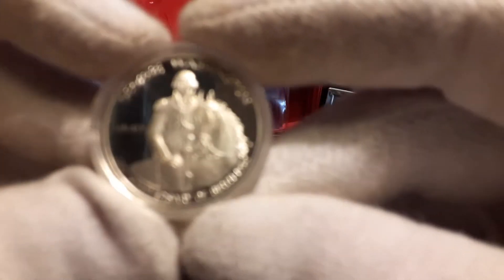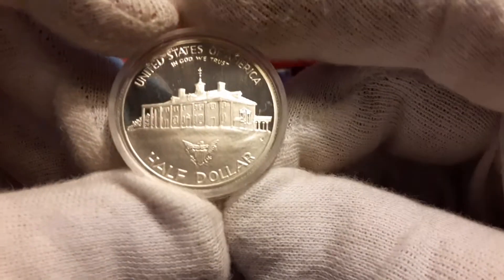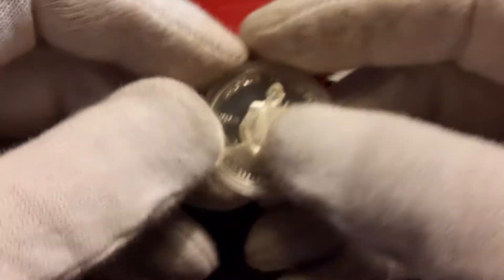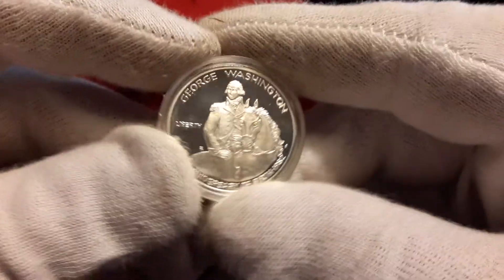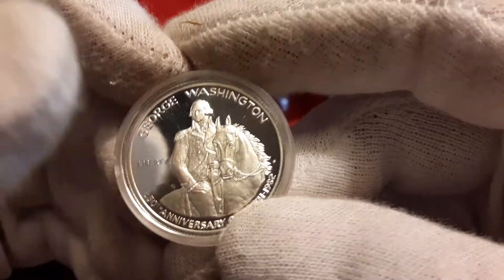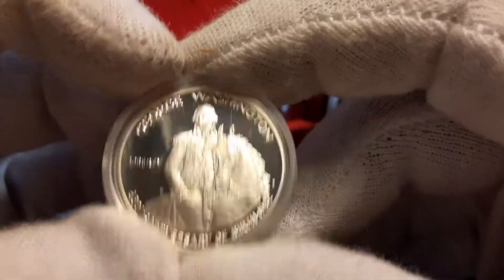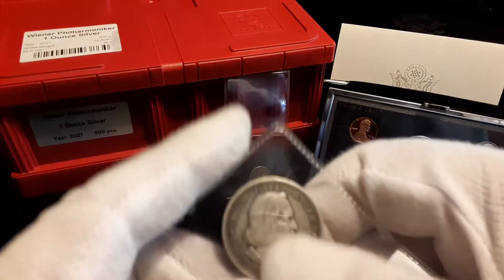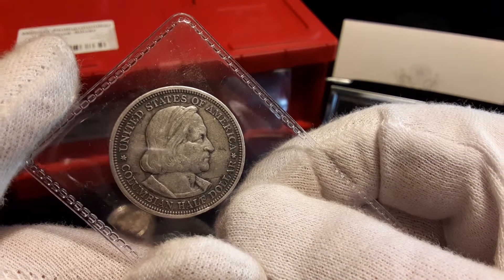I think today we're going to look at some commemoratives. Everybody's probably familiar with the 1982 proof George Washington commemorative half dollar — you find these things all over the place. I told my coin shop to let me know when they have commemoratives come in, and they know I have a few of these. If they're in the junk bin or the constitutional bin, I'll pick these up and throw them in a tube.